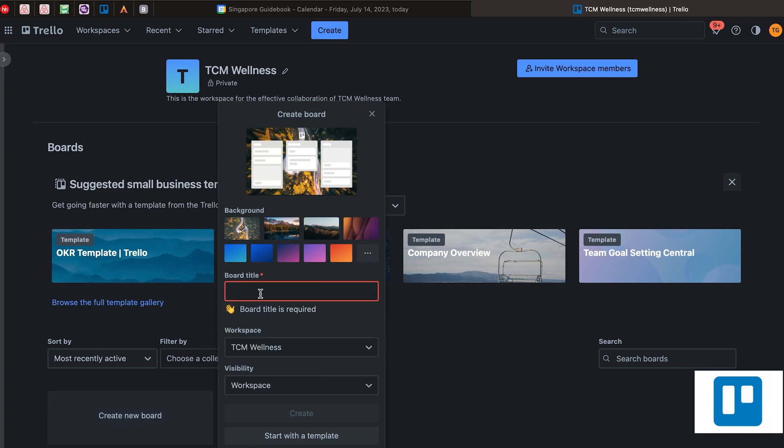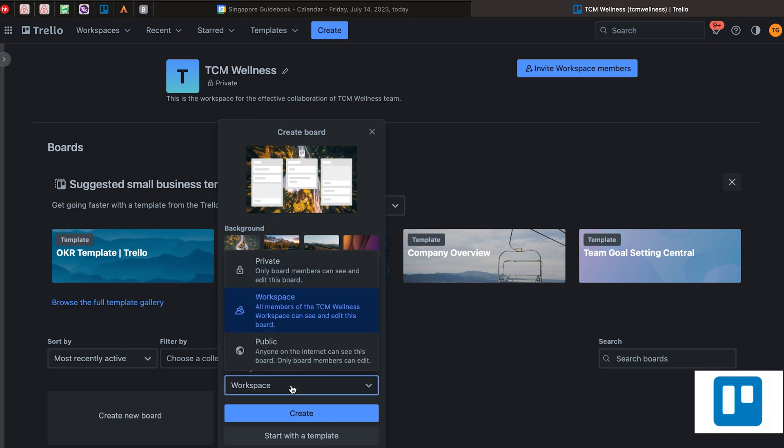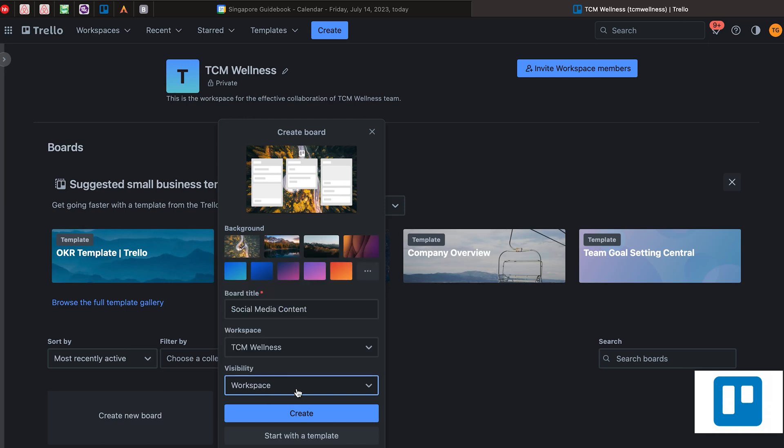For visibility, you can set it to private, public, or workspace — so basically those people who are inside this workspace will be able to access this board. After that, you can just click 'Create'.